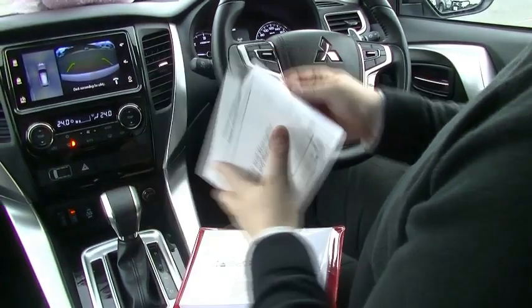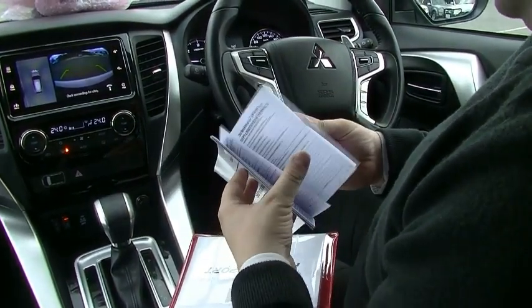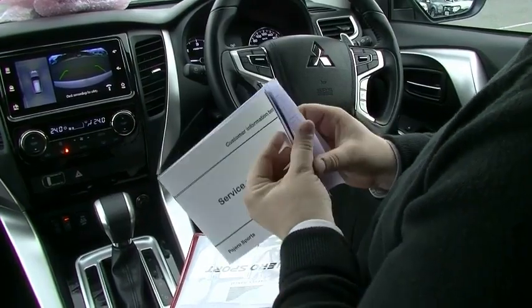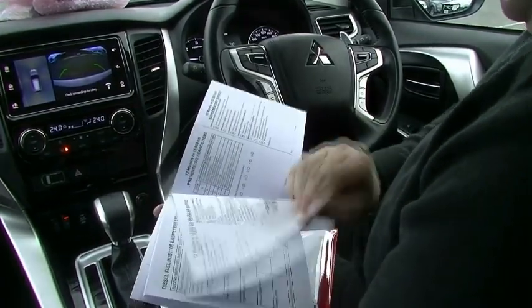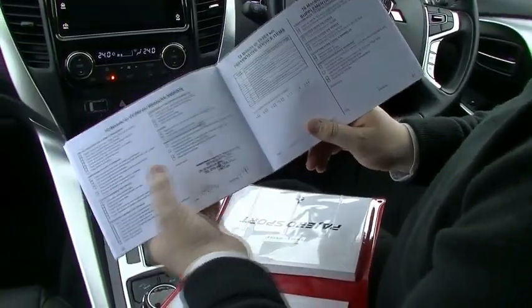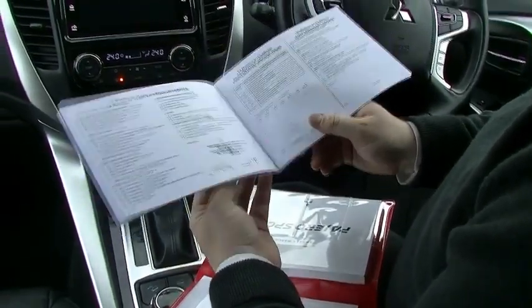Coming back to the front — diving into the service books. Service and warranty. At 40,000 kilometres I'm only expecting to see one service, and as I thought, one service done by us, done a little early — it was due at 15,000. So we've completed the service here as well.